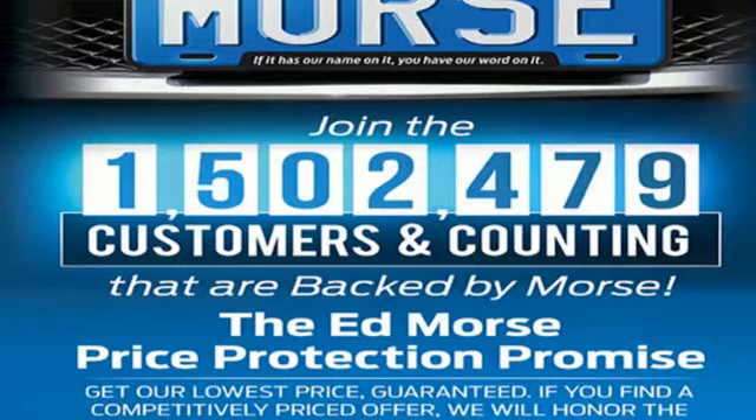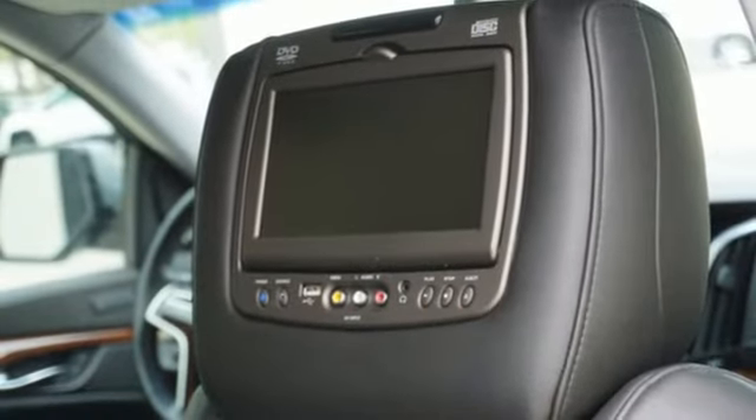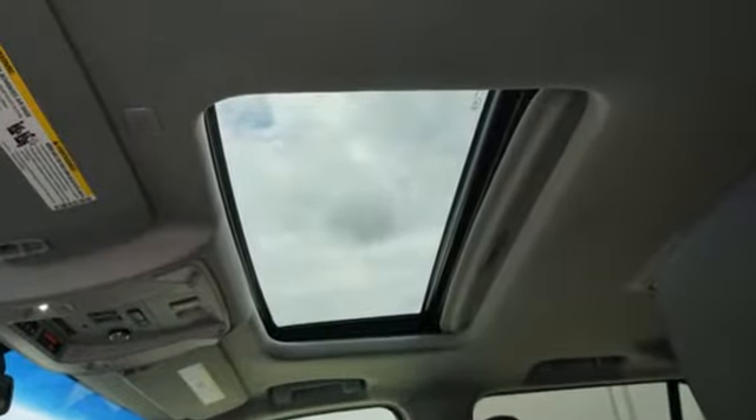Automatic parking assist, Bluetooth streaming audio, Apple CarPlay and Android Auto, dual zone climate control, streaming video feed rear view mirror, and Ecotec 3 engine.